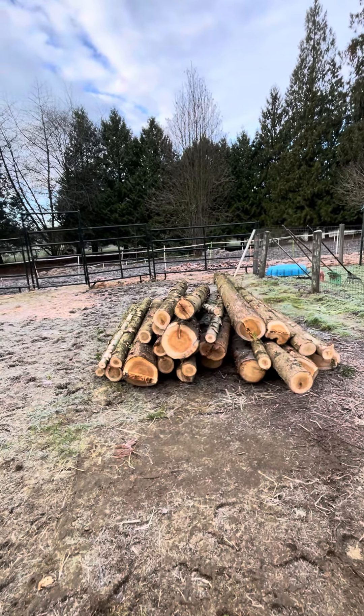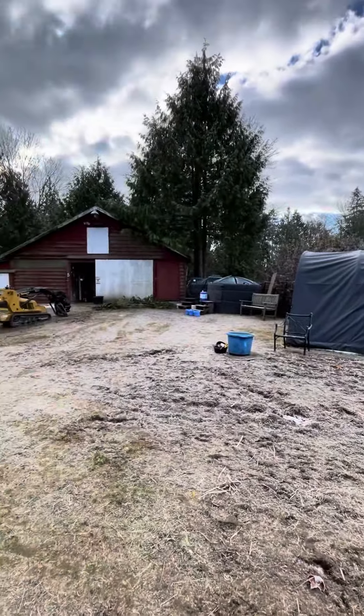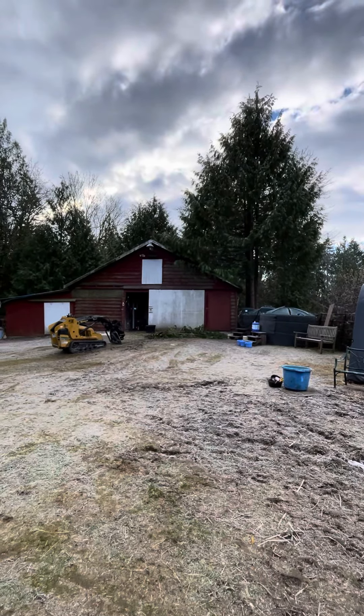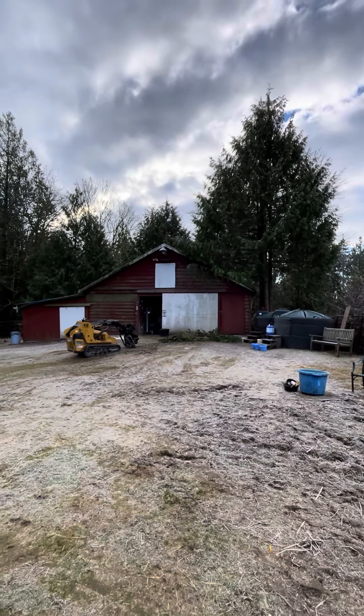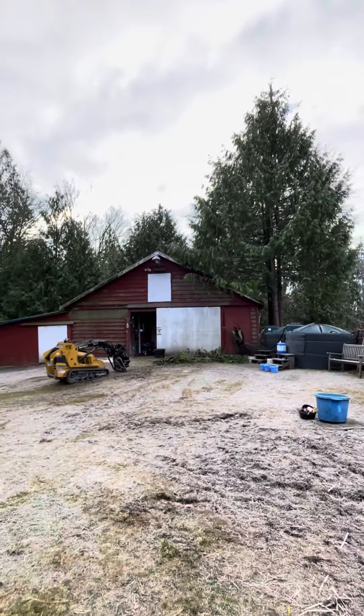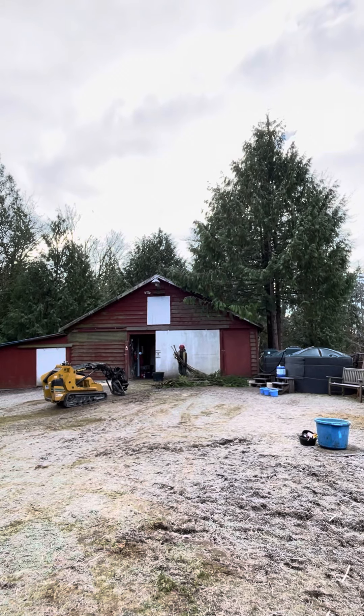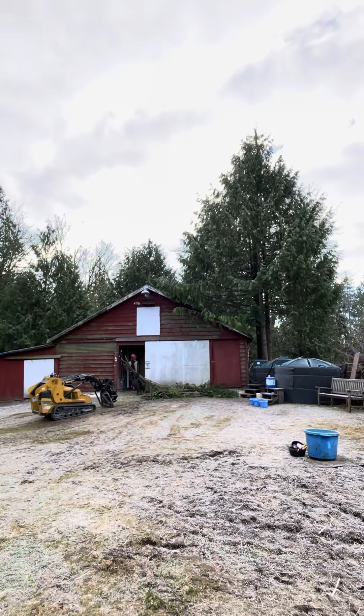Look at this great wood. Taking these trees down is going to really open up the side of the barn and help us clean off the roof. The roof to the barn is really compromised by all these trees. It is Wednesday, November 28th.